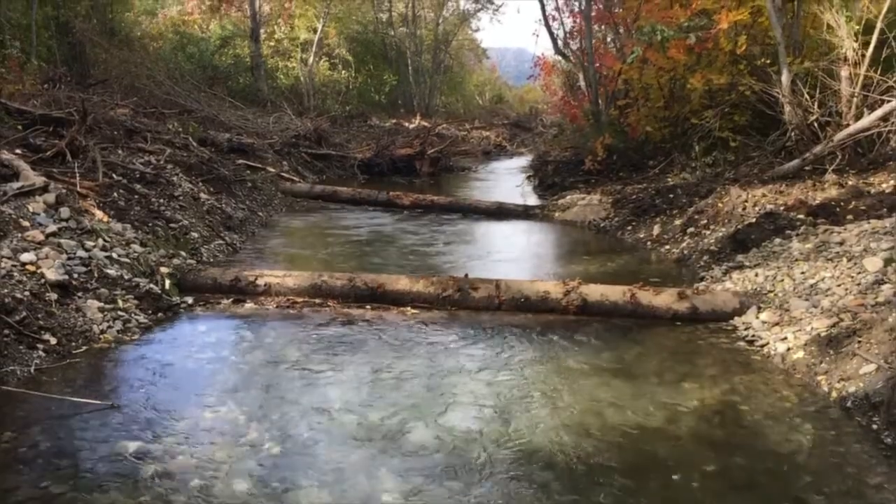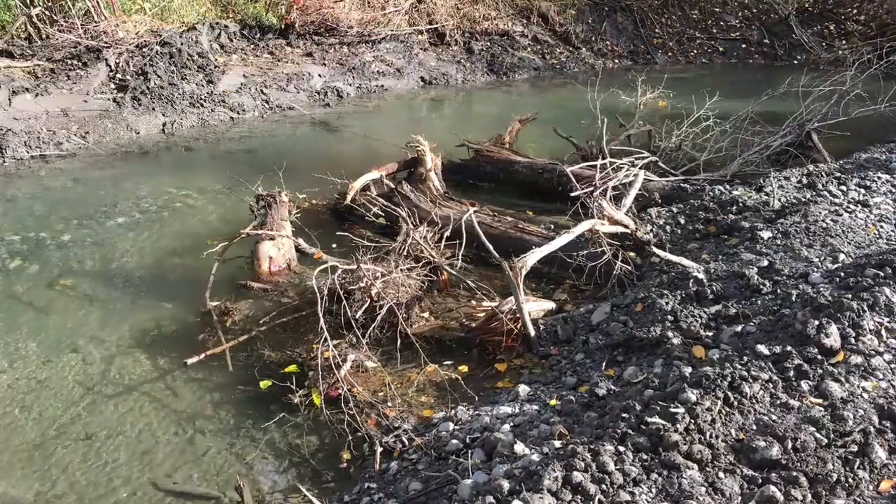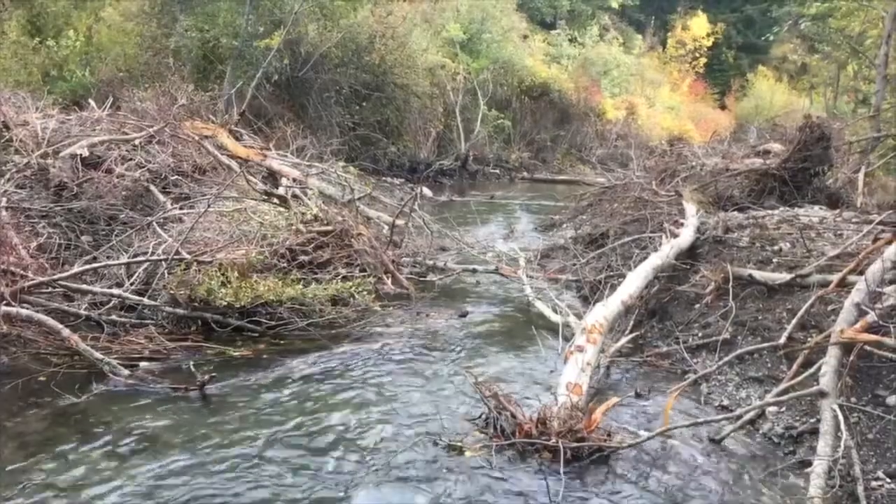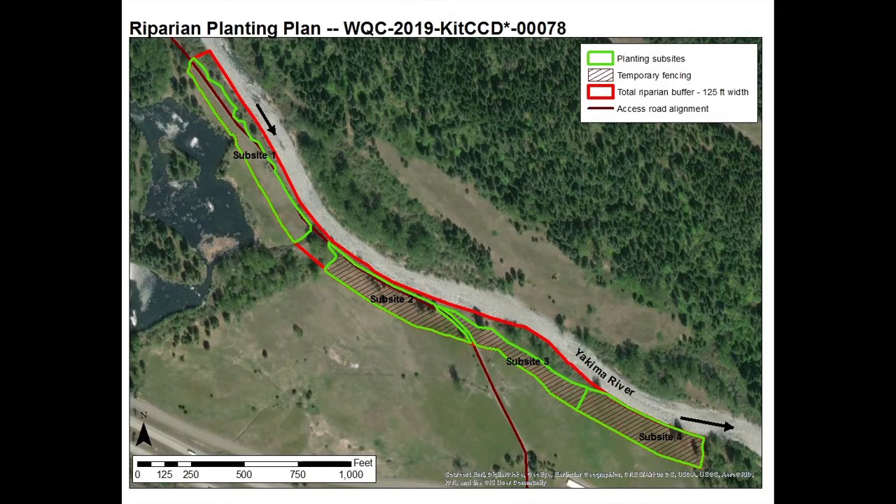Shortly after the flow is introduced, we see clean, clear water flowing in the side channels, immediately providing the water quality and habitat benefits we were looking for. But restoration is not all about big yellow machines digging side channels.